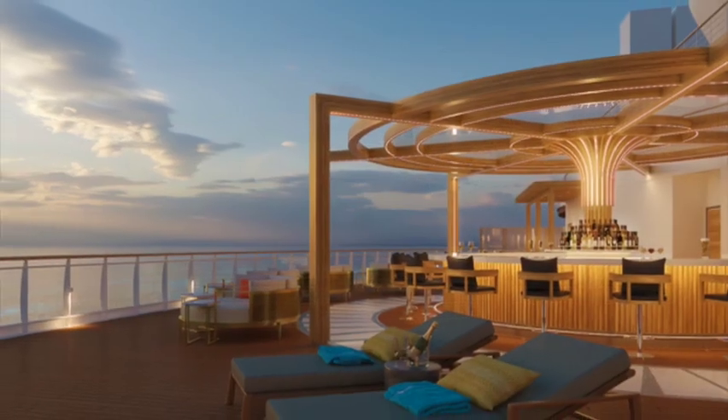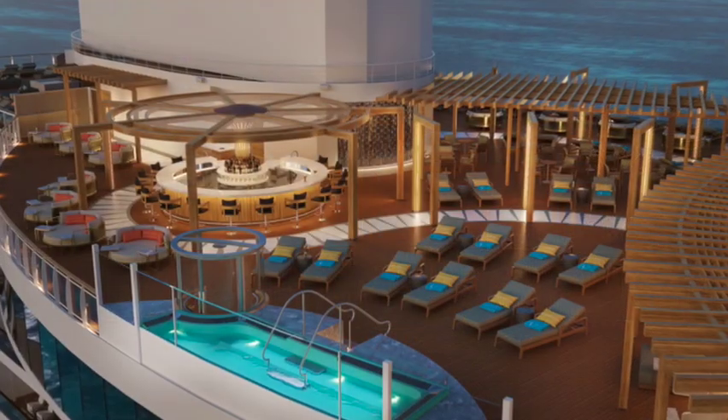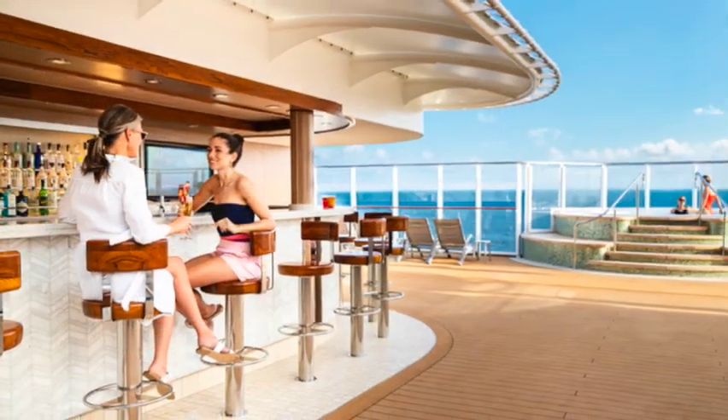The Vibe Beach Club Bar is the bar in the adults-only Vibe Beach Club area. A great spot to get a beer, wine, or cocktail out at the Vibe Beach Club Bar.